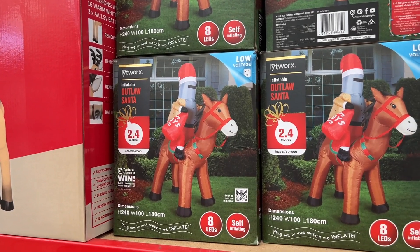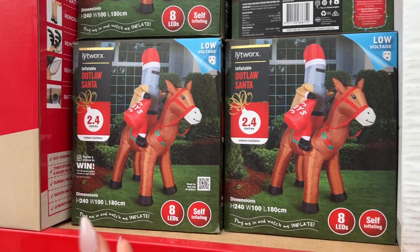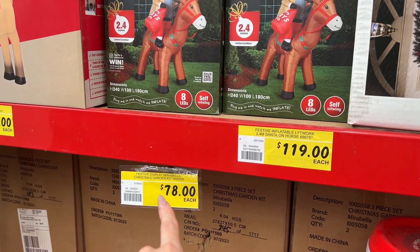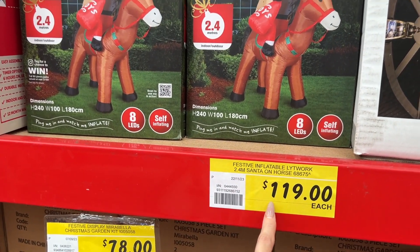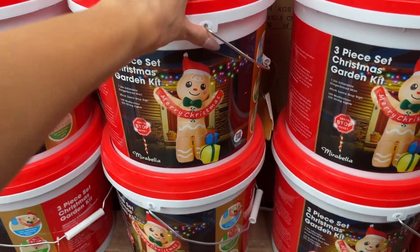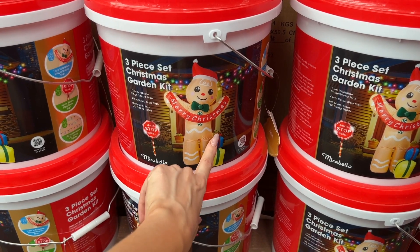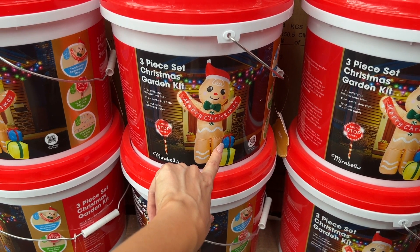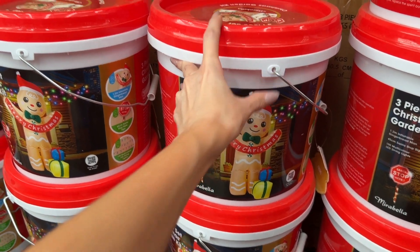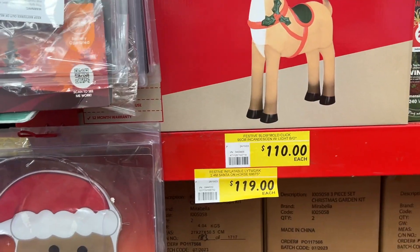Then we have an outlaw Santa — this is playing on a Ned Kelly type thing, which is part of Australian history. He's $119. $79 is going to be this Christmas garden set — you get Santa, a blow-up gingerbread man and some blow-up toys, plus a hundred multicoloured string lights. There is also a reindeer right there for $110, and giant gingerbread men for $129.